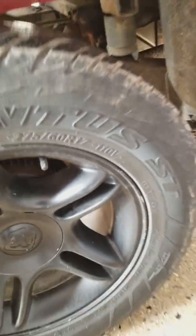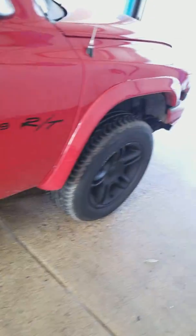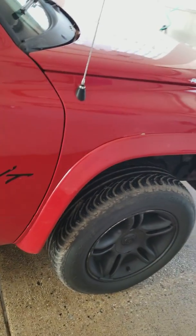It's got some 275s in the rear, 225s up front. I don't know if I'm going to keep those wheels or whatnot, but I know definitely the fronts are going to get some skinny tires — like some 4-inch wide skinnies.